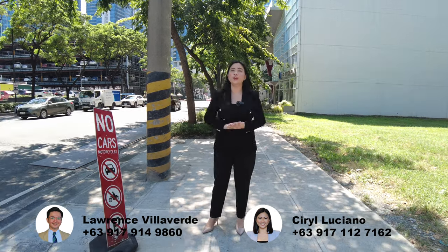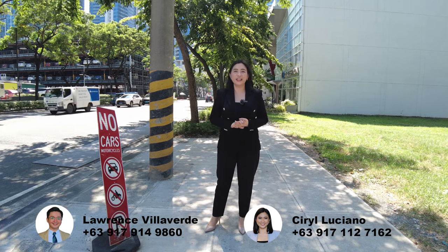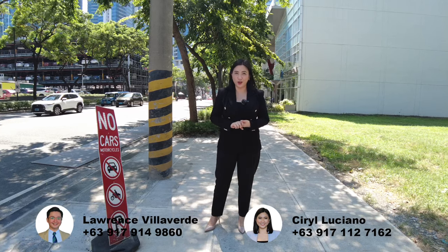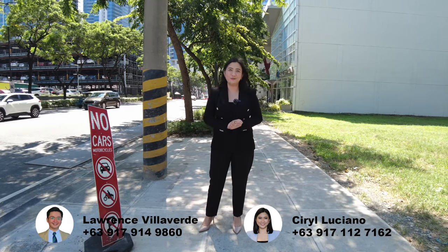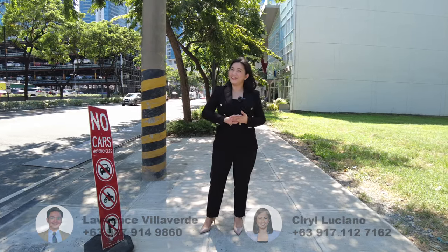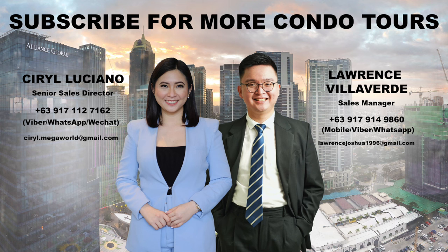Thank you for watching our vlogs! If you would like to know more details about our newest residential condo, Uptown Modern, just let us know. Our numbers are written below the screen. Thank you guys for watching — see you on our next vlog! Bye!